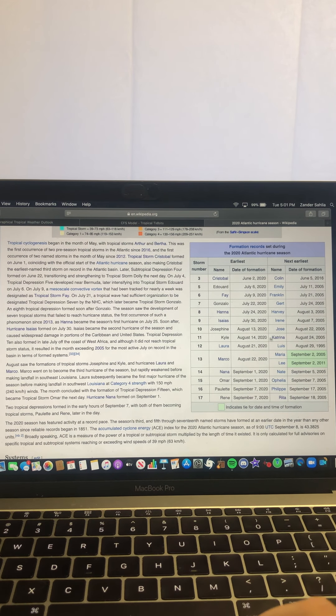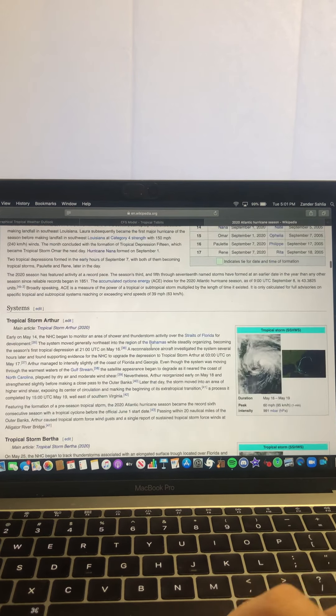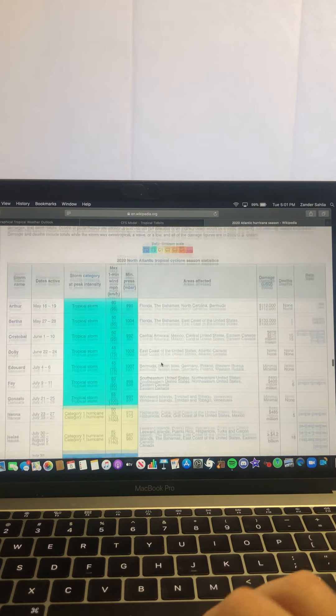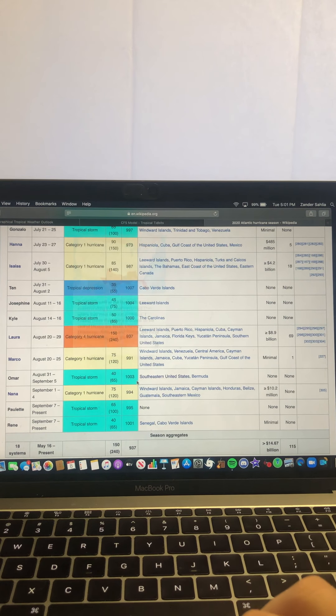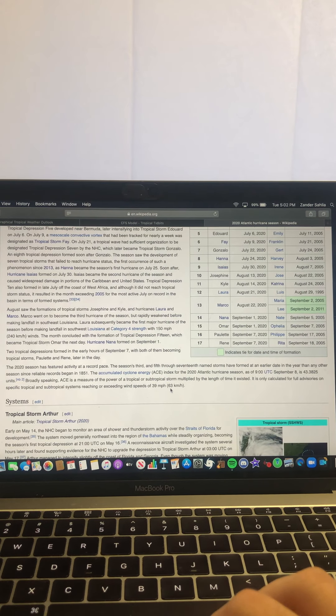For instance, Kyle earlier this year in mid-August beat Katrina from 2005 — which formed August 24th — by 10 days. Rene beat Rita's formation from 2005 by 11 days. Paulette beat Philippe's formation by 10 days. So 2020 in general, looking at the named storms forming, the season is forming named storms slightly quicker than 2005, which is very fascinating. Of course, we've had much weaker systems to this point than 2005 — we've only had one major hurricane — and the ACE value, accumulated cyclone energy, is now at 43.3825 units.